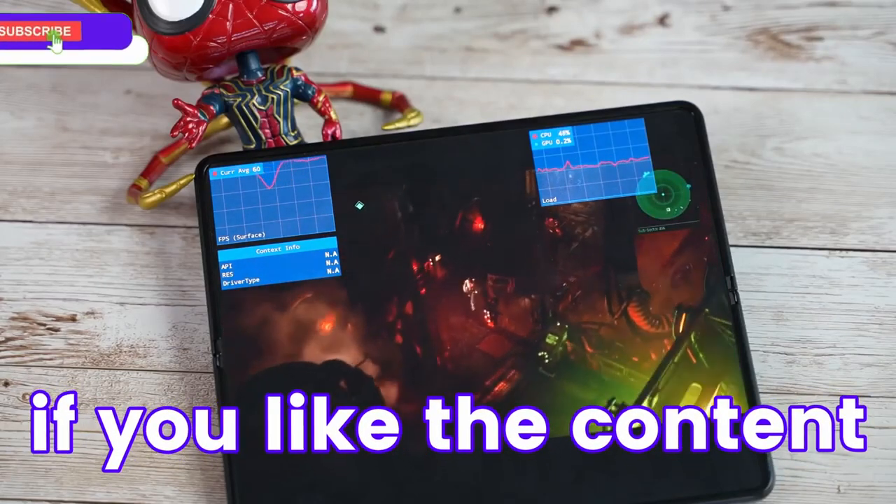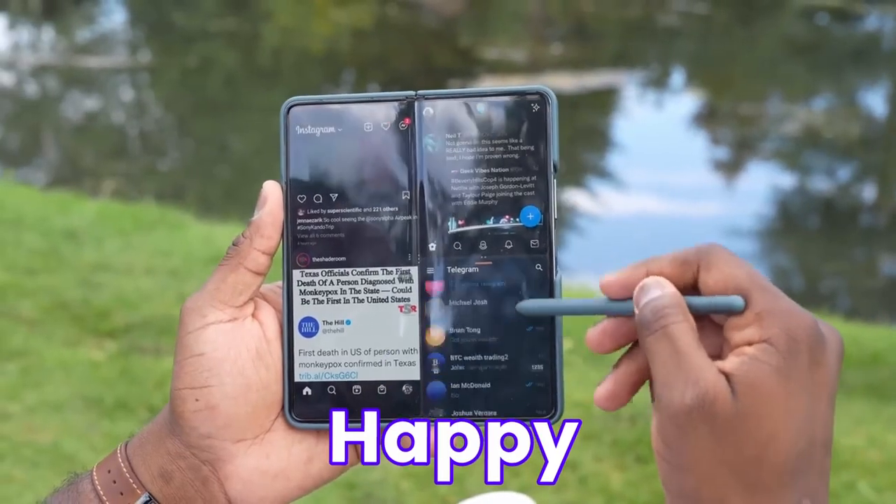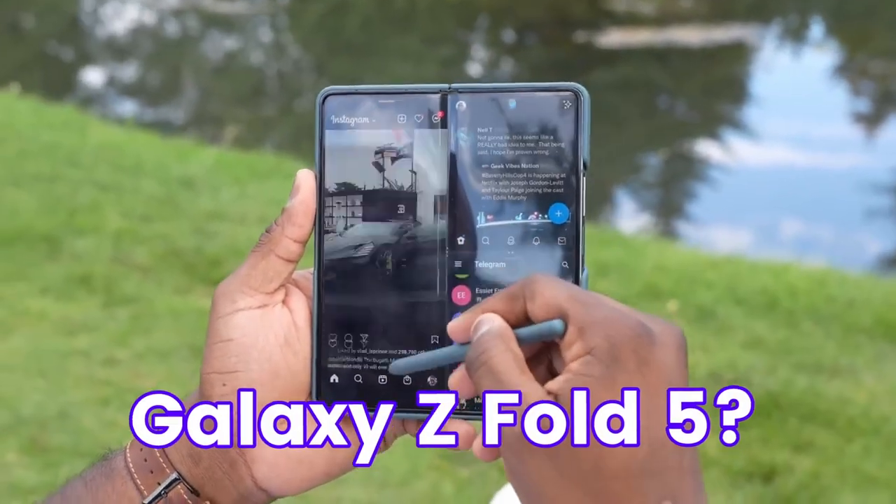Before moving on, if you like the content, make sure to drop a like, subscribe to the channel, and comment down below — are you guys happy with the Snapdragon 8 Gen 2 on Galaxy Z Fold 5?